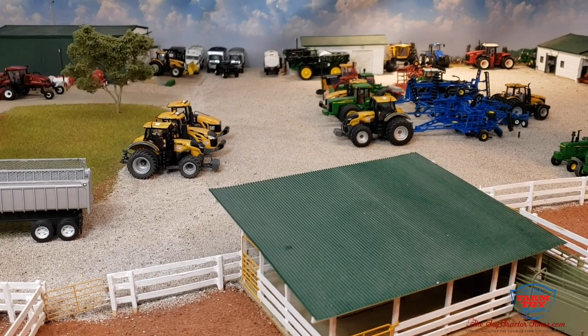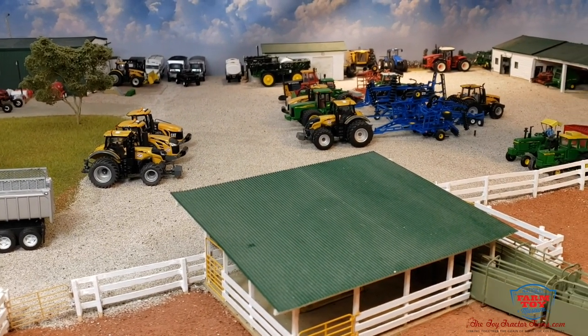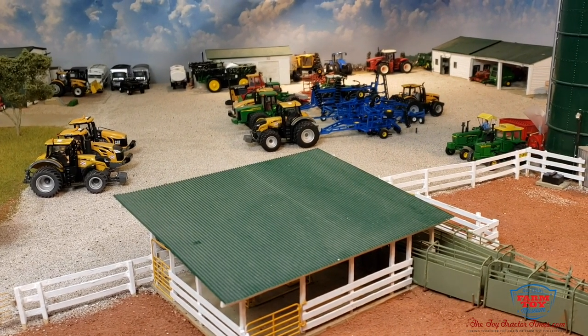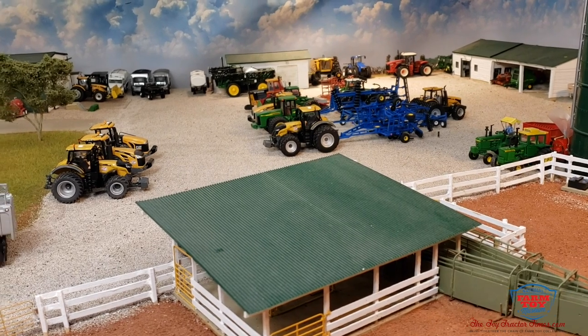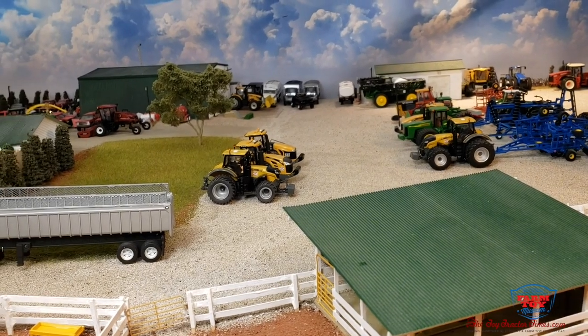The farm still hasn't got the main shop rebuilt since the fire, but they are using the yard for some equipment storage. The farm used to be John Deere, then Versatile, and now it's pretty well switched over to Challenger equipment.